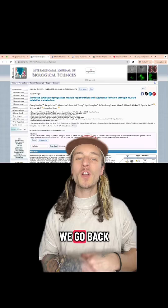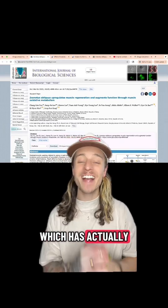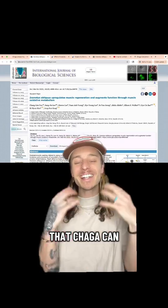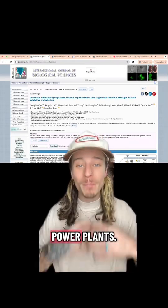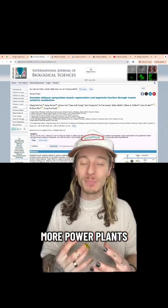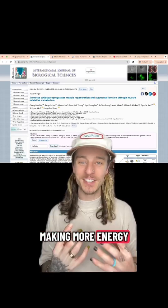To wrap up our studies, we go back to our first one, which has also proven that chaga can help produce more mitochondria — which means more power plants making more energy in your body.